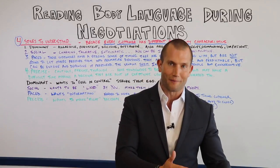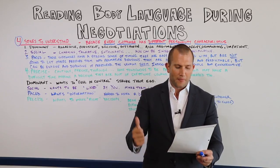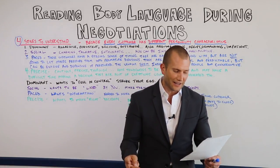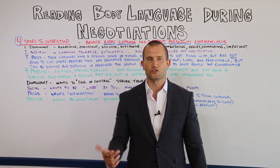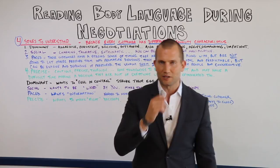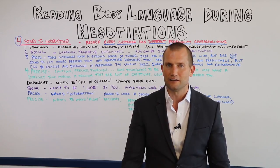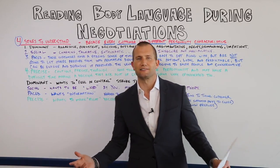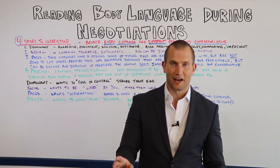Chin stroking is a good sign, not a bad one — but it means you need to move quickly or it could go back the other way. They're close to making a decision. Hands or fingers over the mouth while speaking is a negative sign — it means the customer is probably lying. We force our customers to lie a lot. That is a good sign to recognize — they're trying to think of what to say next.